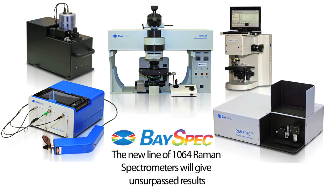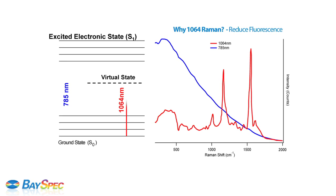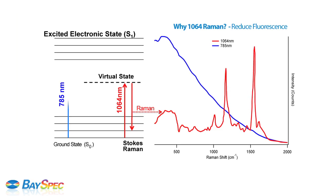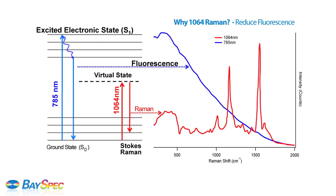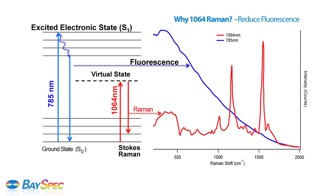Each of BaySpec's new line of 1064 Raman spectrometers will give you unsurpassed results. Dispersive Raman in the longer wavelength is used to avoid fluorescence background, which is considered to be the major interference for Raman measurement. Raman spectroscopy is known as truly colorblind in terms of excitation laser wavelengths versus Raman shifts.